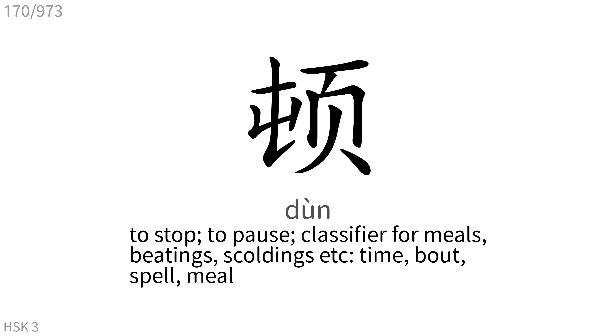顿: To stop, to pause, classifier for meals, beatings, scoldings, etc. Time, bout, spell, meal.